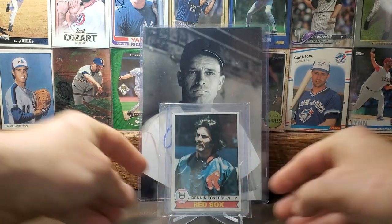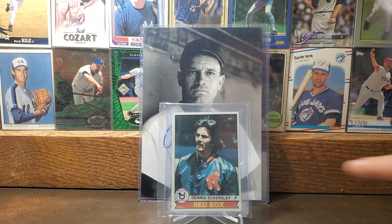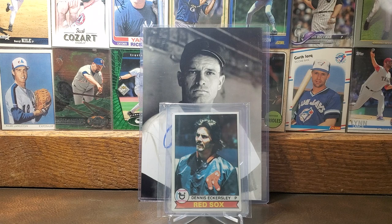Next we got the 1979 Topps card of Dennis Eckersley, nicknamed Eck. One thing about him I always kind of knew — he was the first pitcher in baseball history to get 20 wins in a season and 50 saves in the same season. I just love that Red Sox logo on his jacket. I used to have a Cubs jacket exactly like that, so that's pretty cool.